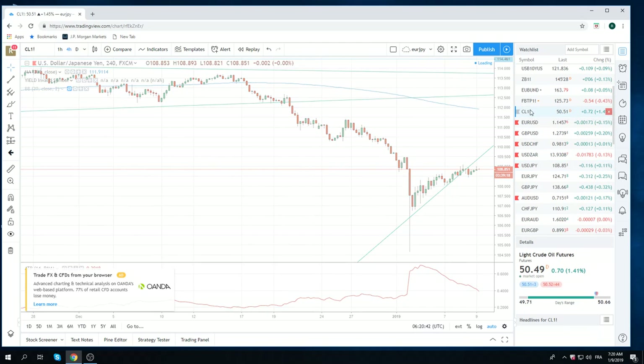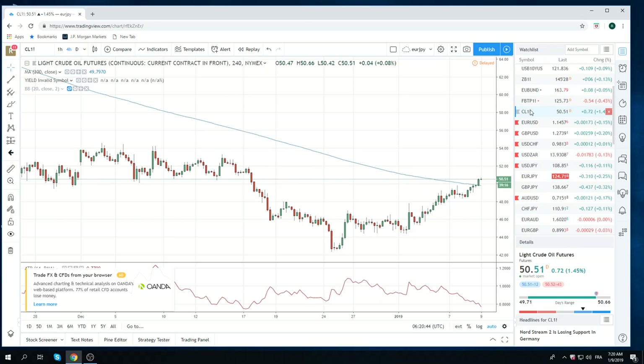Crude through the roof, through 50 bucks. I don't know much about what's going on in crude — Saudi's cut, obviously. There was lots of supply around 50, obviously. We chopped through that overnight. We have crude oil inventories today — keep an eye on that. Chart looks bullish, but I don't have a horse in this race, so just watching for now.